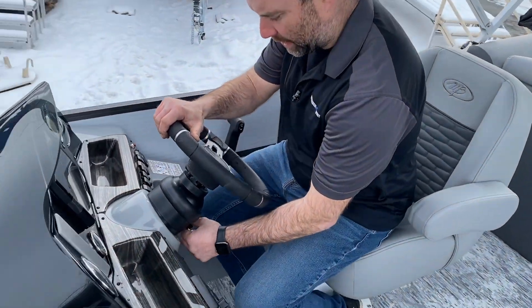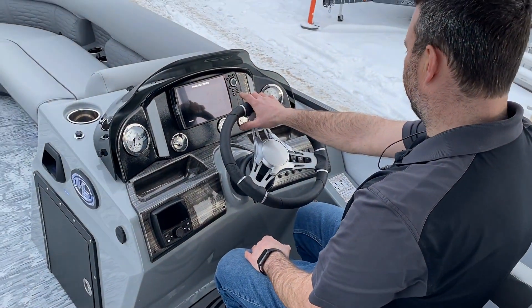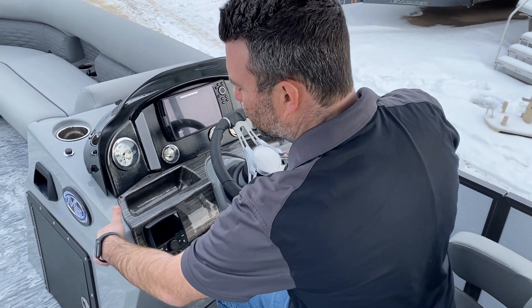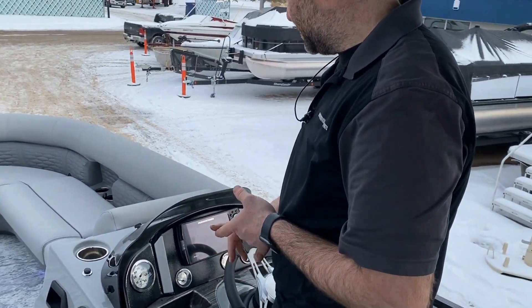We have a wireless charger as well as the Montego Bay logo. There's an upgraded steering wheel with tilt steering. I've got the Humminbird Helix 7 depth finder and fish finder installed, along with the upgraded stereo system. A nice thing about the Montego Bay is it's a fiberglass console — so if you nick it, you can repair it, and it shouldn't crack or fade the way plastic will.